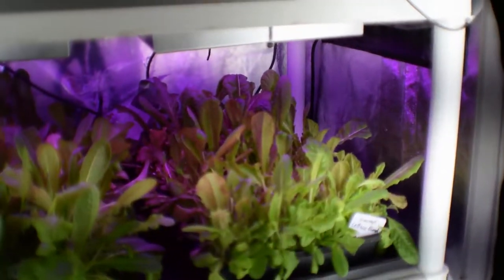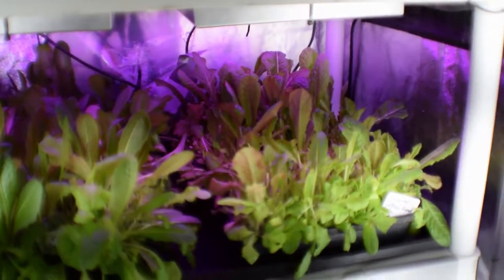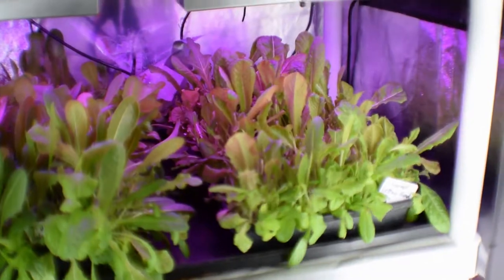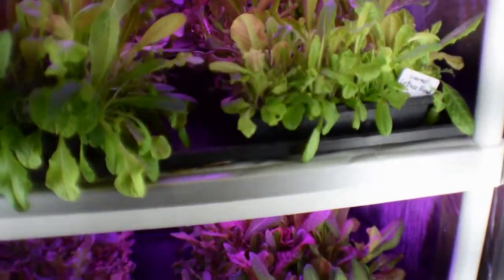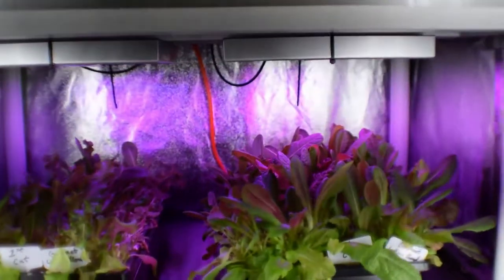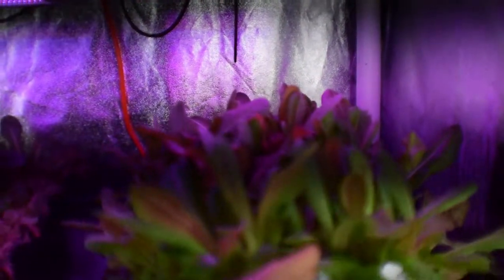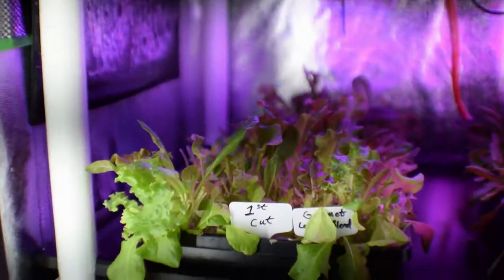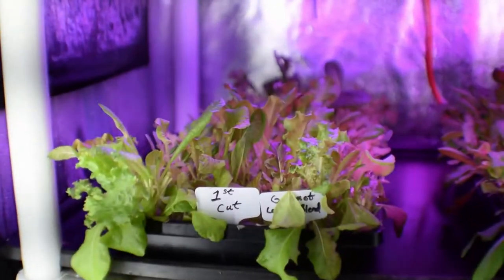We just harvested a tray, and I'll show you that video update for the salad bar LED area because we harvested a bunch of lettuce last night for our meal. So this is the first cut tray down here — this one's about ready to go again for its next cut. And then we have another first cut tray over here that's starting to come back.